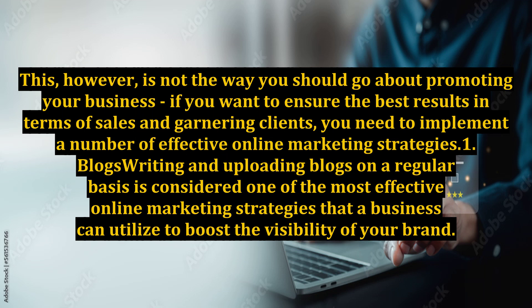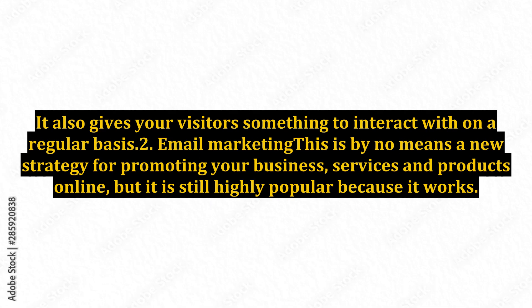1. Blogs. Writing and uploading blogs on a regular basis is considered one of the most effective online marketing strategies that a business can utilize to boost the visibility of your brand. It also gives your visitors something to interact with on a regular basis.